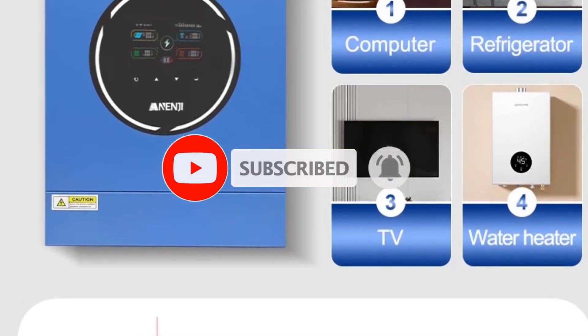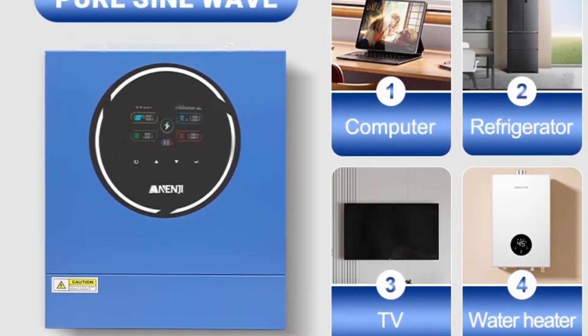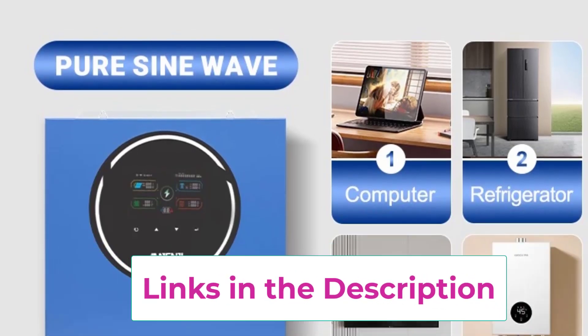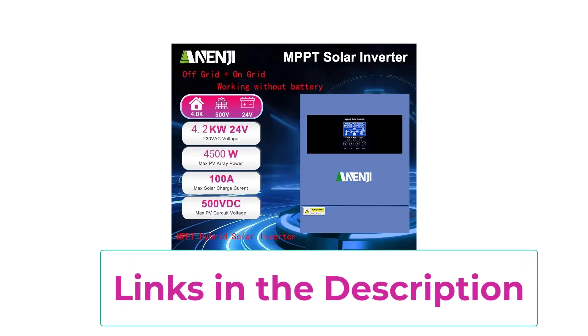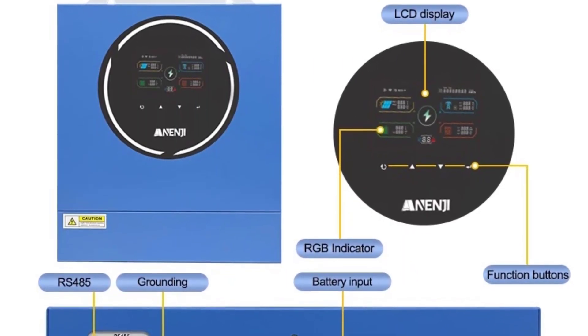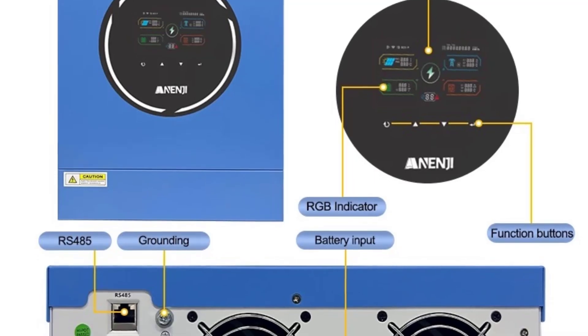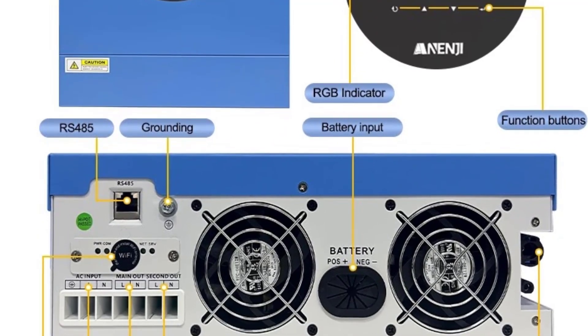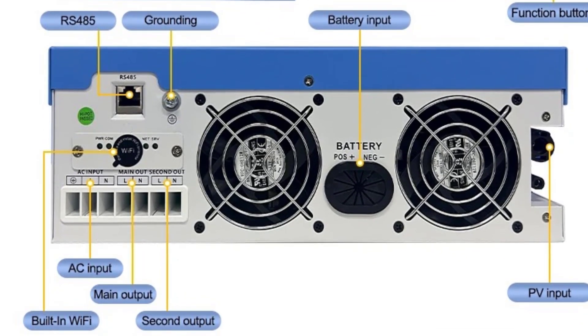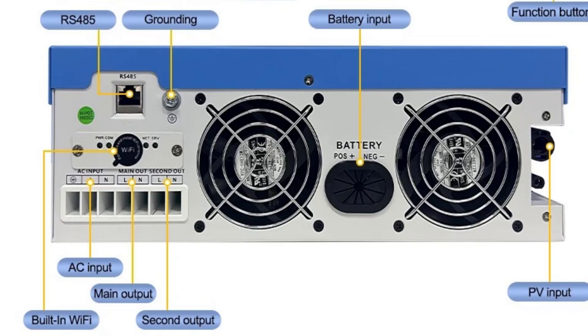Delivering 5 kW output power at 230 VAC with pure sine wave technology, it ensures stable and clean electricity for homes, businesses, or remote installations. This advanced inverter features a 4.2 kW MPPT solar charging system supporting up to 500 VDC PV input, allowing maximum energy harvesting even under variable sunlight. Its 100A built-in solar charger intelligently regulates energy flow, protecting your batteries and extending their lifespan, designed for 48V battery systems.